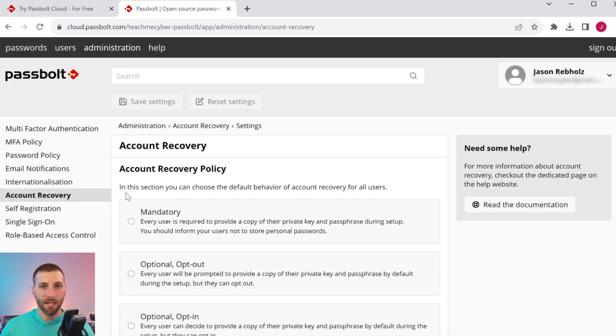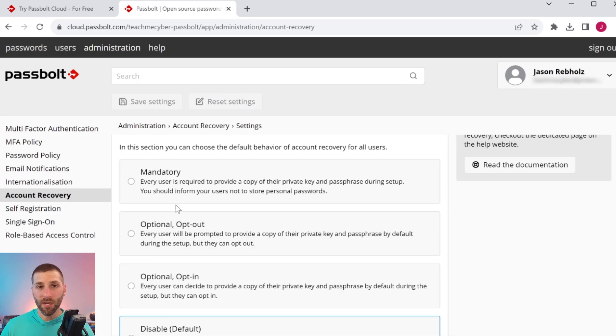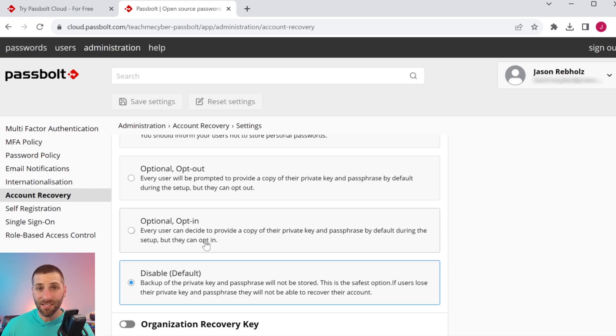The account recovery feature is going to be very specific for businesses and you want to really think through how you're going to do this. For a true account recovery, the user is going to have to provide their private key to the administrator, which means that admin would have that private key and could get access to those secrets. So you have the ability to opt in, opt out, or make it mandatory. By default, this is disabled — because again, security first with Passbolt. The risk here is that if a user loses that key, they're not going to be able to get their passwords back because Passbolt doesn't have them.